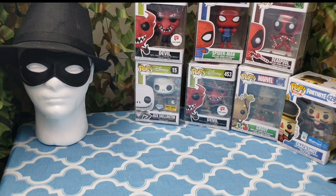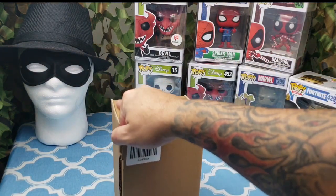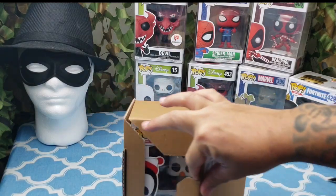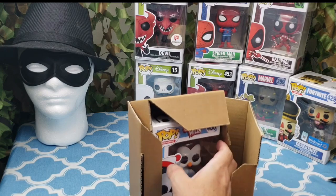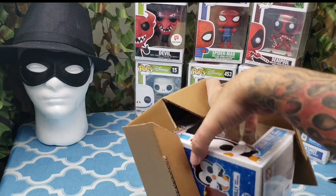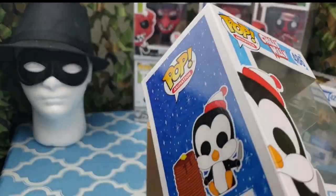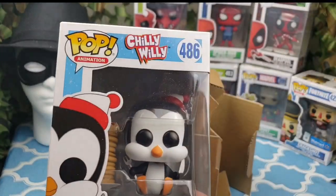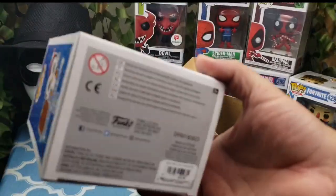Huge box for just one. Get rid of that box in my box warehouse I have going on here. We got Chilly Willy! I have the theme song stuck in my head now. So we got Chilly Willy.